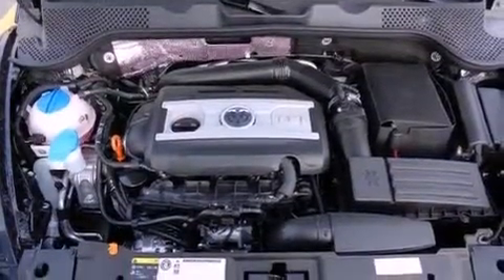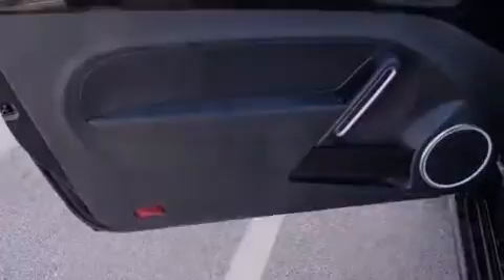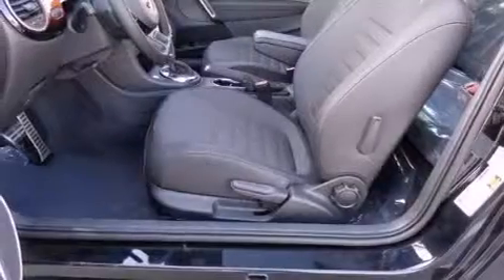Traction control and stability control systems, heated windshield washer fluid so when you need to clean your windshield in freezing temps you can, aluminum wheels, and high intensity discharge headlights.